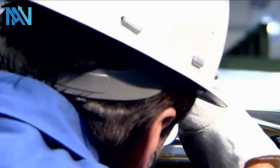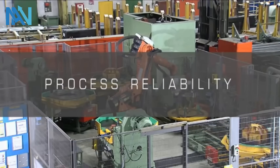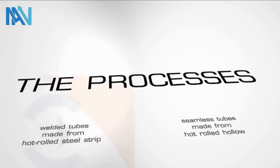Seamless and welded precision steel tubes embody cost efficiency, process reliability and repeat accuracy on leaving our production lines. The processes.